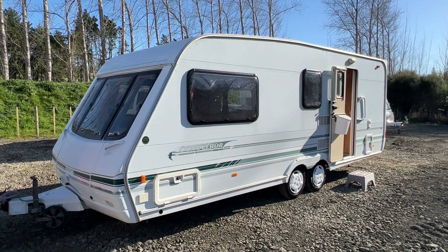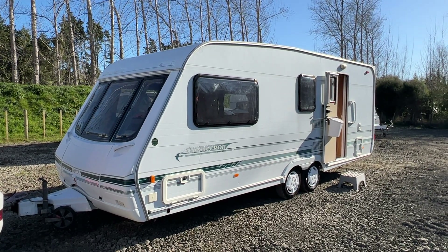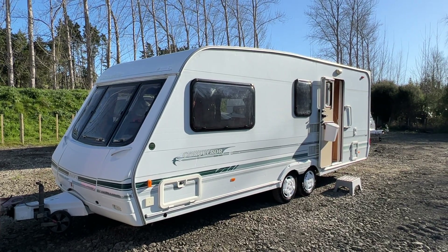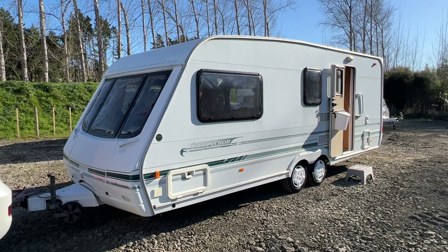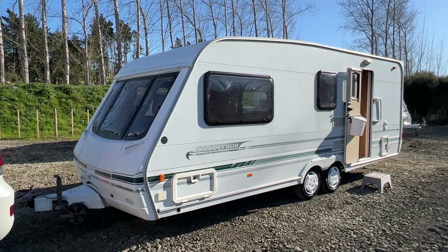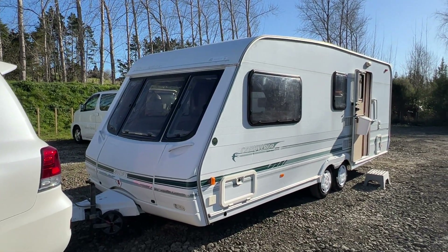This caravan's just had a service to make sure everything is running as it should be and it's now here ready to go for the new owner. In this video I'm going to walk around the caravan and let you know anything you need to know, so if you're watching and can't come view it in person I'm going to try and cover everything off for you.